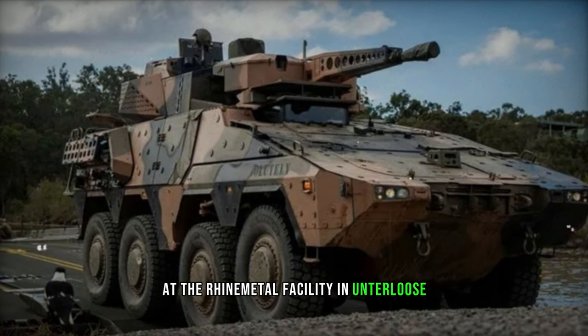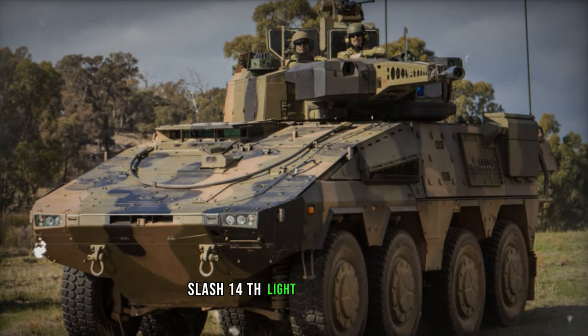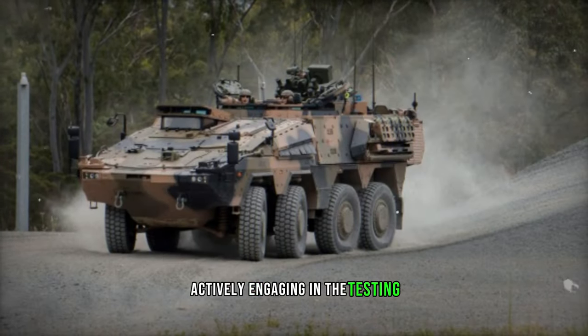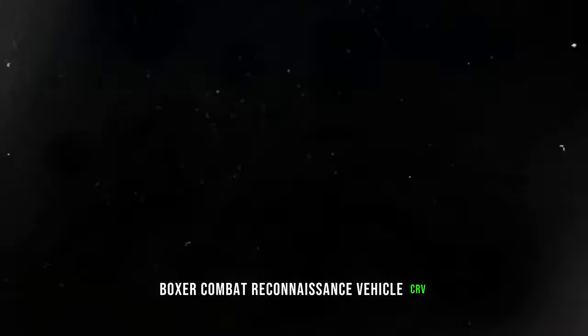At the Rheinmetall facility in Unterluz, Germany, an innovative collaboration unfolded involving Australian soldiers from the 2nd-14th Light Horse Regiment, Queensland Mounted Infantry, actively engaging in the testing and advancement of the latest iteration of the Boxer Combat Reconnaissance Vehicle, CRV.